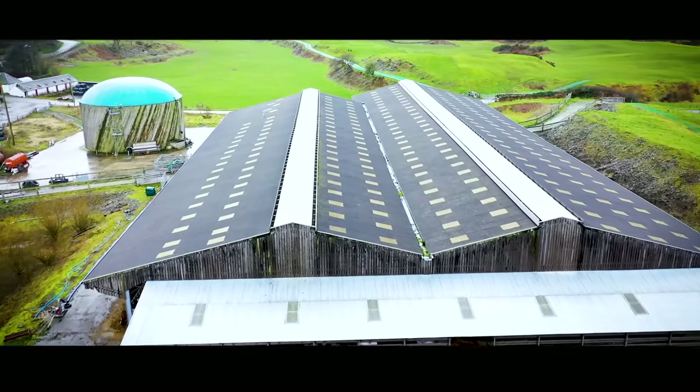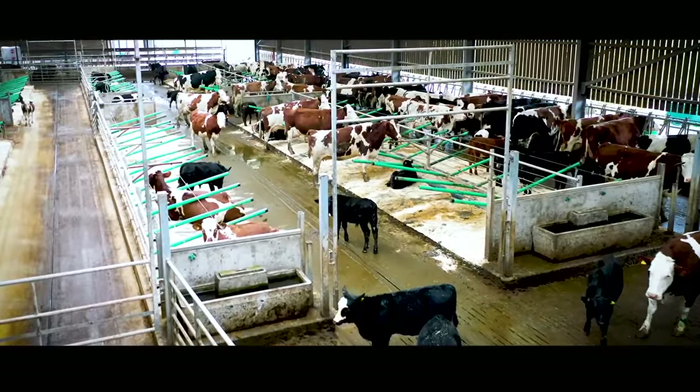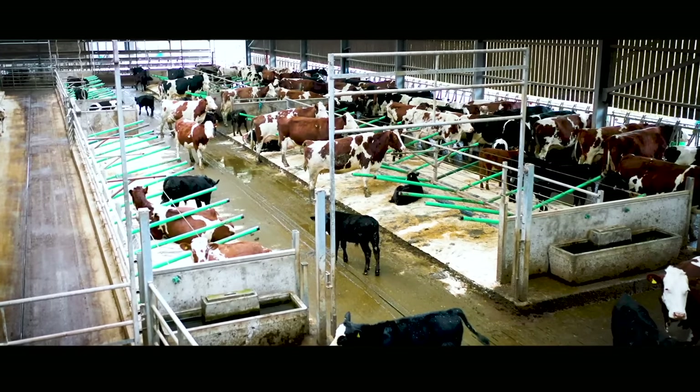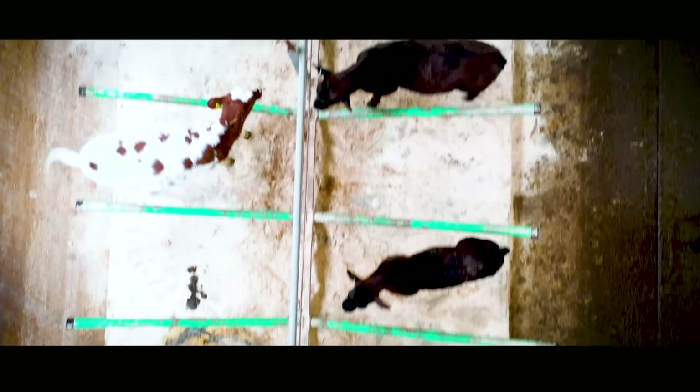This farm maybe looks like every other farm from the sky but actually once you get inside the sheds everything is a little bit different. You see, the calves actually stay with their mothers — they're only separated around feeding and milking time up until they are actually weaned from their mothers' milk at around 6 months old.